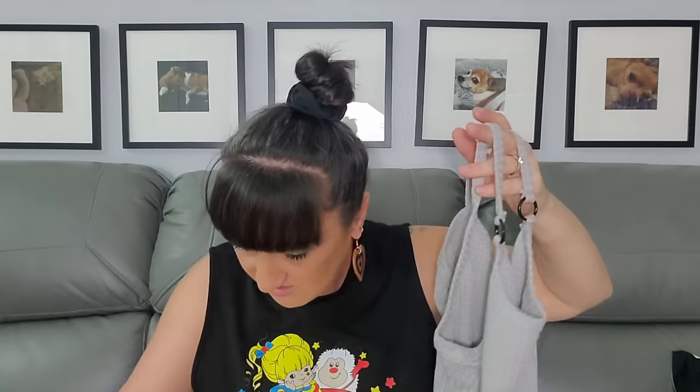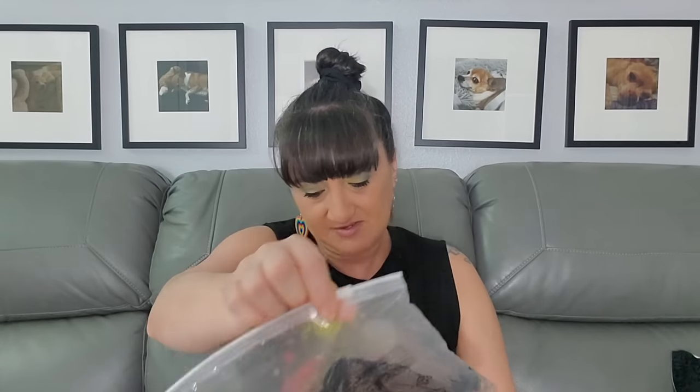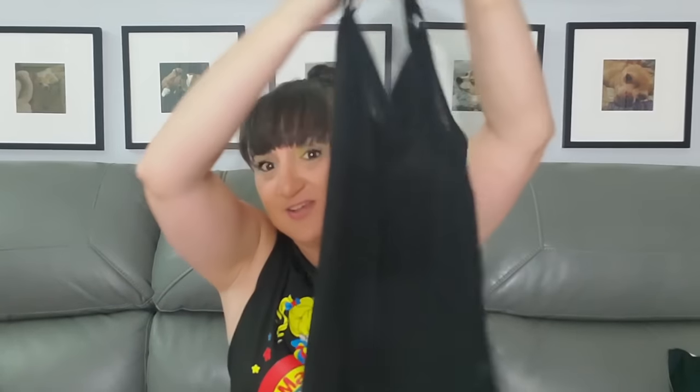I got it — it's like a waffle weave and it's really soft. I also got it in black — same price, two dollars and 37 cents, size large. I'll just try on one of them, probably the gray one.